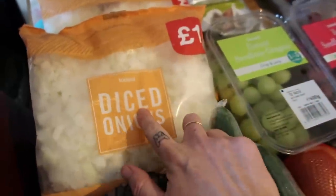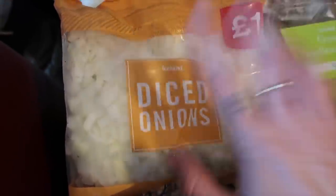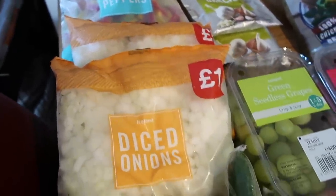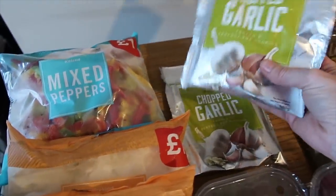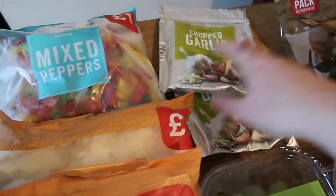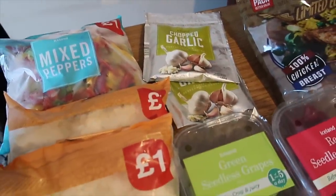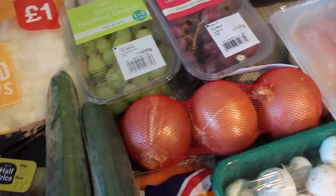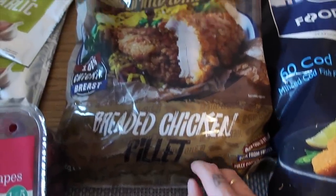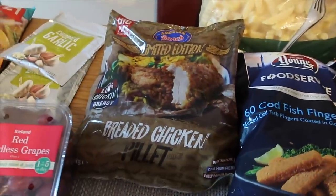I decided to try the diced onions for things like stews, casseroles, or soups. You get five packets and you can mix and match for £4, so I've got two lots of the diced onions — I've never tried them. I got some mixed peppers and I also thought I'd try some chopped garlic because there's loads in here and it was less than a pound a pack — you pay more for fresh garlic, so I thought I'd give it a try. I can always go back to the fresh stuff. I also bought a big bag, one and a half kilos of breaded chicken fillets — these are 100% chicken breast and they were £5, so that was a really good price.